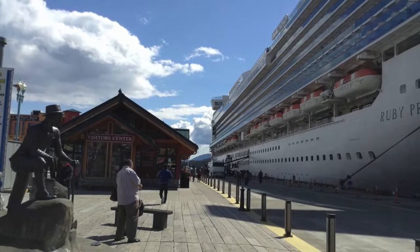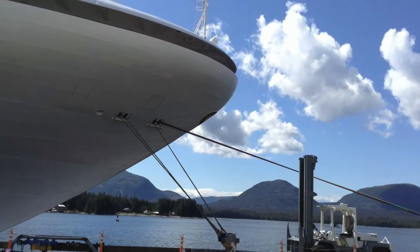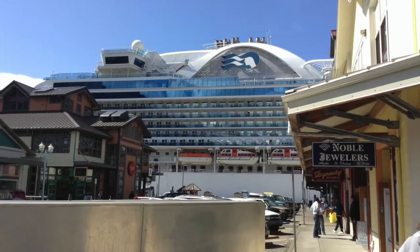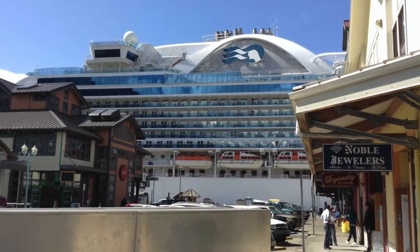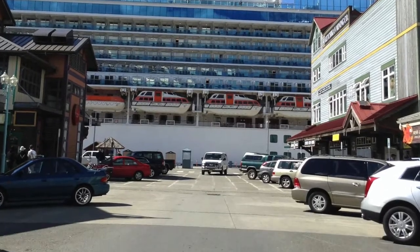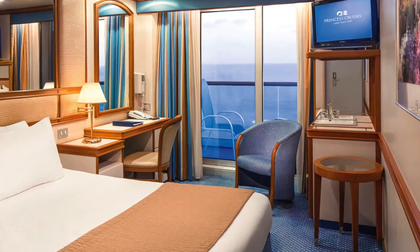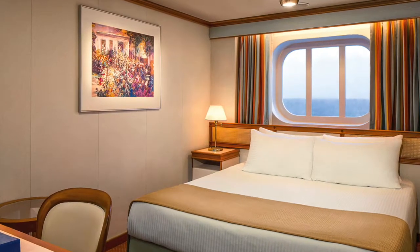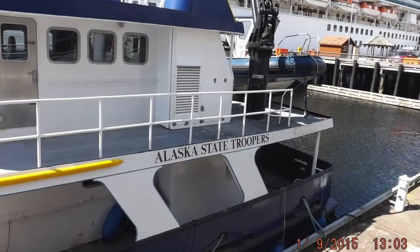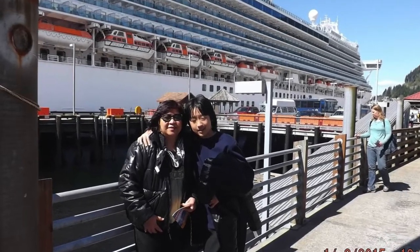As you can see, Ruby Princess is a very big ship. It offers nearly 900 spacious balconies so you can see the world as you sail towards new adventures. In every state room, it features plush beds, a refrigerator, a flat-screen TV, 100% cotton high thread count linens, complimentary 24-hour room service, a desk, a hair dryer, and a safe.